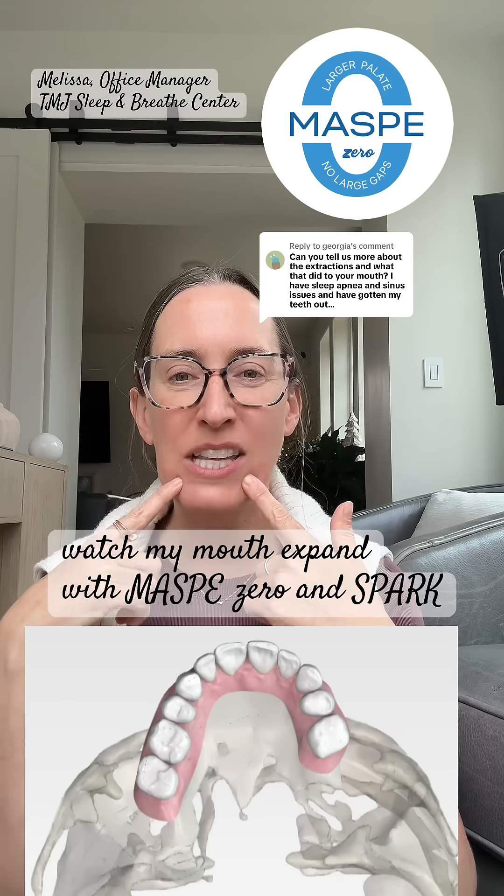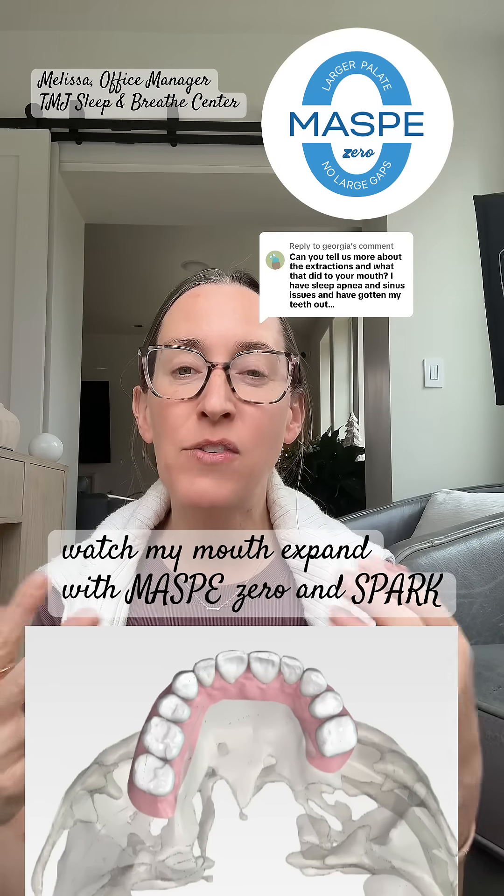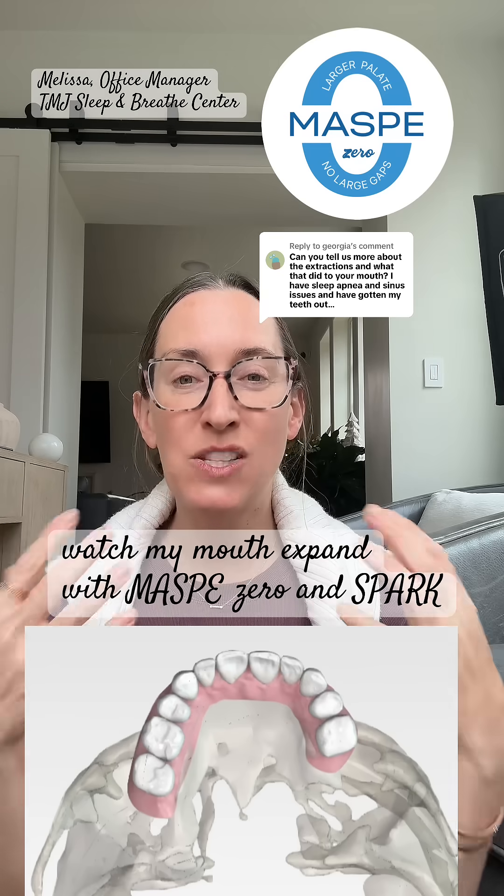When I was a child, I had four premolar teeth extracted for braces. I had a small mouth. Instead of expanding my mouth to make room for all of my teeth, they took my teeth out and retracted, making my mouth even smaller — making a bad situation even worse.